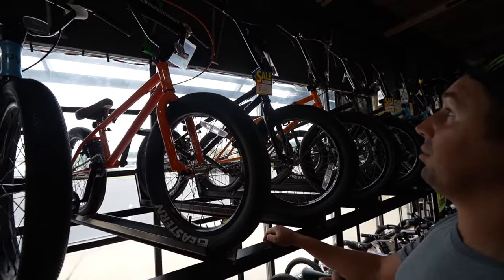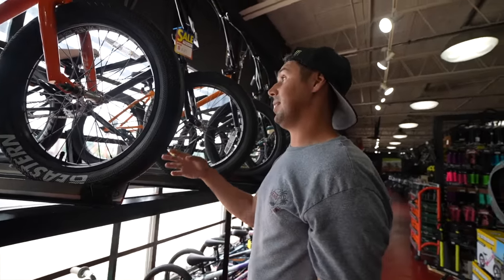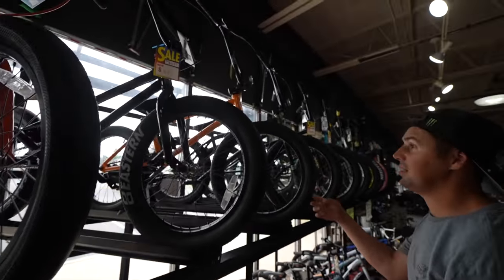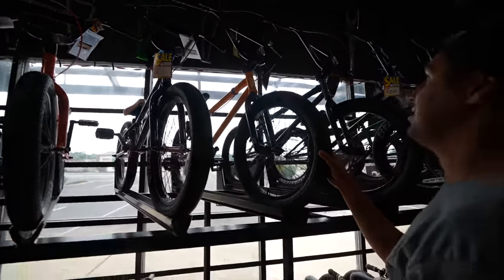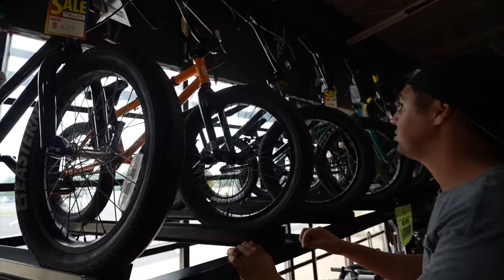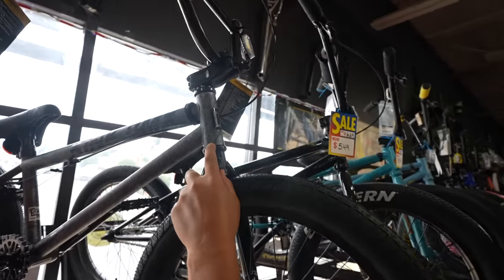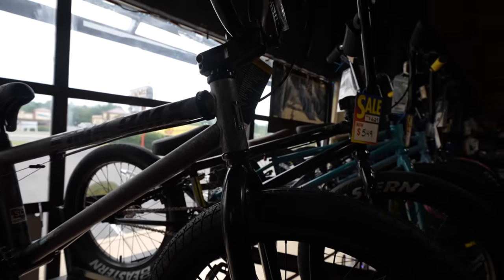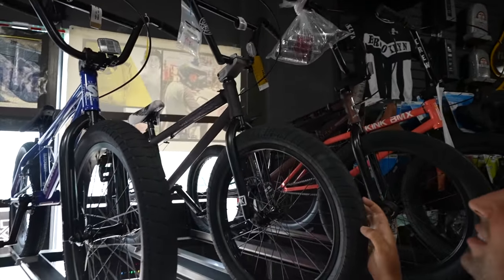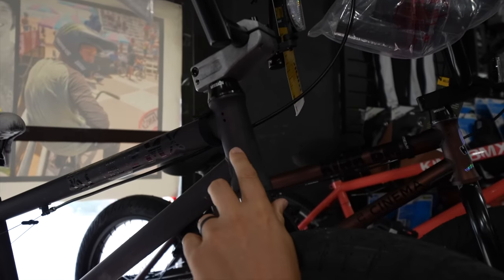Over here we have a bunch of different Easterns that are actually on sale — this one's regularly $689 going for $629, so you can order it on our website for a pretty good deal. The parts look really solid and it's got nice big tires. Here's another Kink — the Kink Gap at $449 with a regular cassette, really cool orange and black combo. And here's a Kink Curb, one of the cheaper ones with a cool brushed gray frame finish.